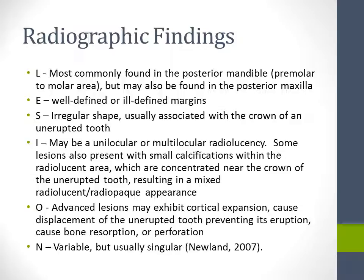Radiographically, the lesion is most commonly found in the posterior mandible, premolar to molar area, but may also be found in the posterior maxilla. The edges can be well-defined or ill-defined. The shape is usually irregular and associated with the crown of an unerupted tooth. The internal structure may be unilocular or multilocular radiolucency. Some lesions also present with small calcifications within the radiolucent area, concentrated near the crown of the unerupted tooth, resulting in a mixed radiolucent-radiopaque appearance.